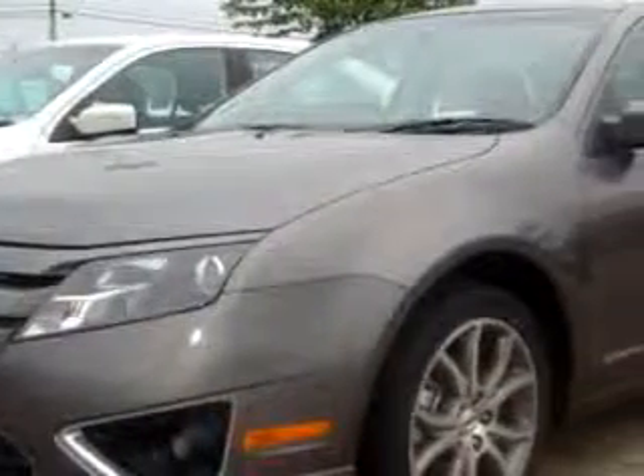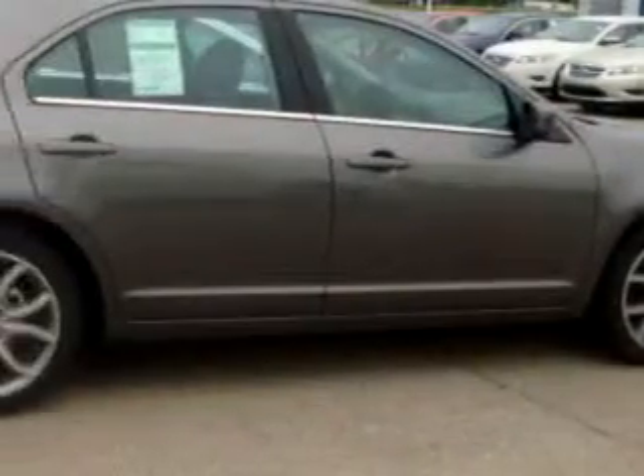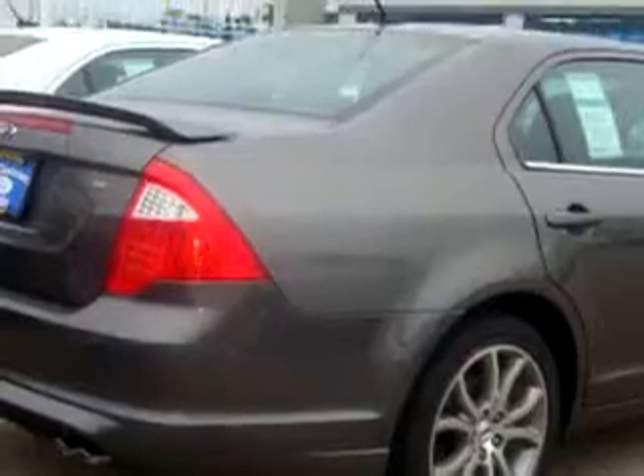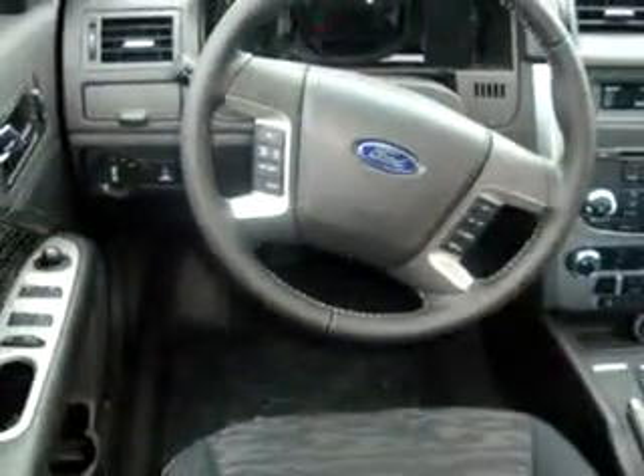Check out this sterling gray clear coat 2010 Ford Fusion SE equipped with a four-cylinder engine and a six-speed manual transmission. Enjoy an impressive 29 miles to the gallon with features like side airbag system, traction control system and much more. Enjoy the drive in this 2010 Ford Fusion SE. See us at Mike Castrucci Ford Lincoln Mercury of Alexandria today.